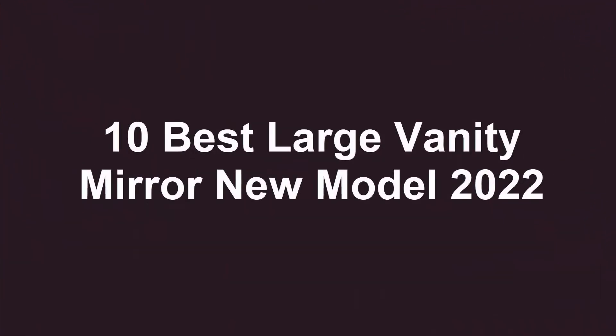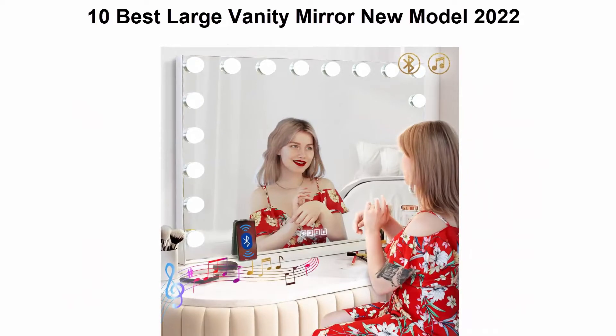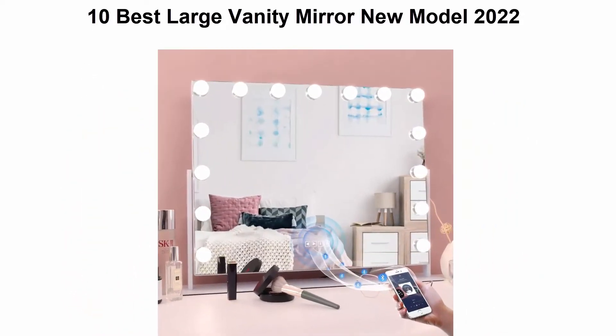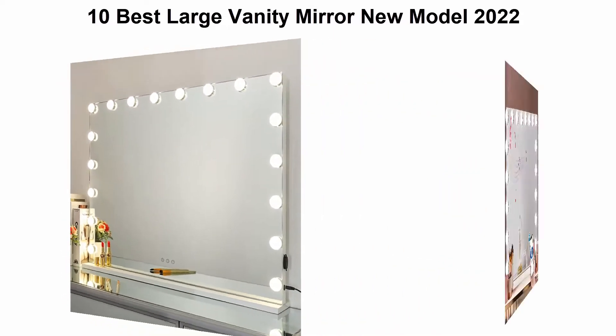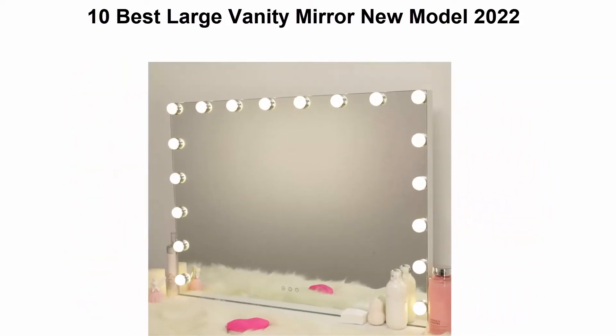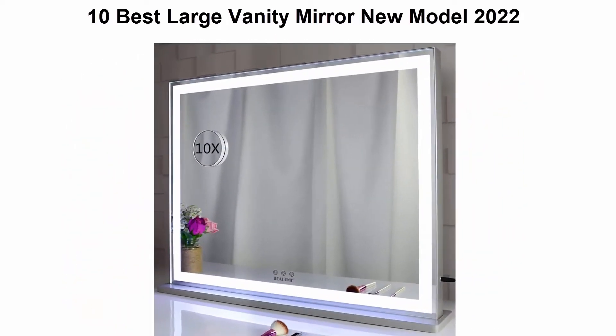10 Best Large Vanity Mirror New Model 2022. We are going to check out the Top 10 Best Large Vanity Mirror. This list is based on my personal opinion, and I try to list them based on their price, quality, durability, and more. If you want to see their price and find out more information about these large vanity mirrors, you can check out the link down in the description and comment section below.